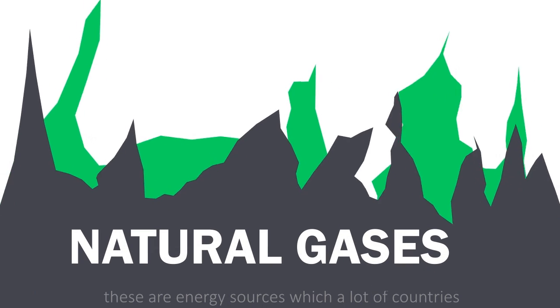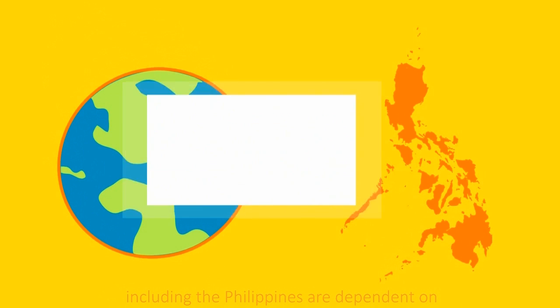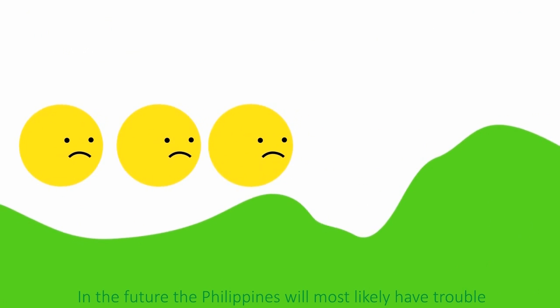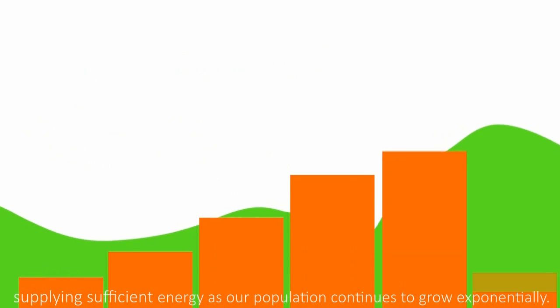Coal, oil, and natural gases — these are energy sources which a lot of countries, including the Philippines, are dependent on. Our plants emit 3.5 million tons of carbon dioxide into the atmosphere every year. In the future, the Philippines will most likely have trouble supplying sufficient energy as our population continues to grow exponentially.